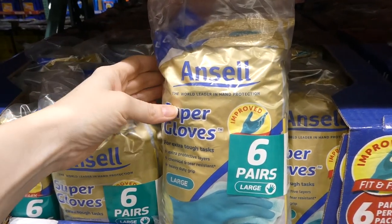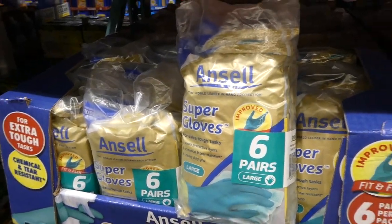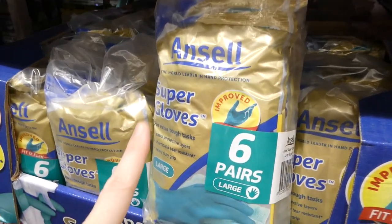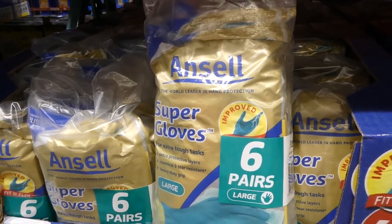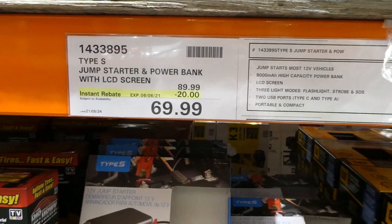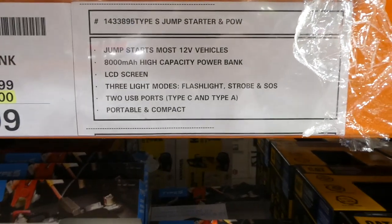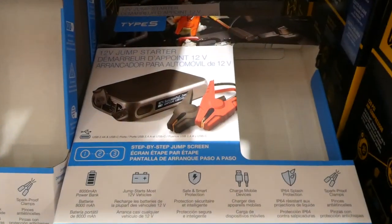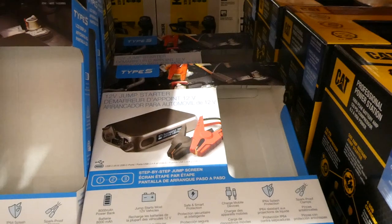Ansell Super Gloves — a six-pair pack — are $3 off down to $11.90, good till May 30th. These are the ones I use personally because other brands tend to get pinholes. They come in small, medium, and large. The Type S Jump Starter and Power Pack with LCD screen is $20 off down to $70, on sale until June 6th. All the boxes have been emptied — just take the display up to the front.